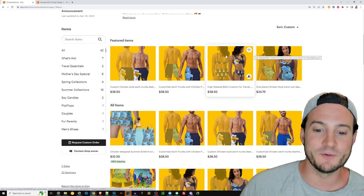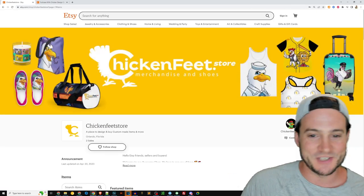Anyway, it's been my pleasure to review your chicken-themed print-on-demand shop, Chicken Feet Store.